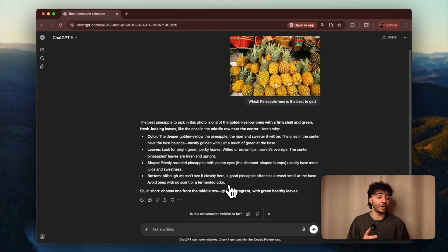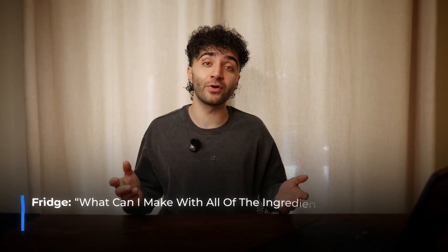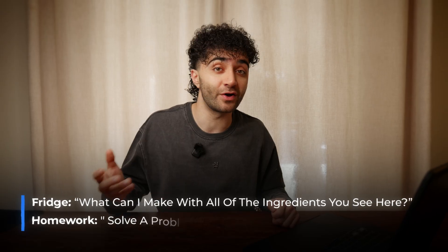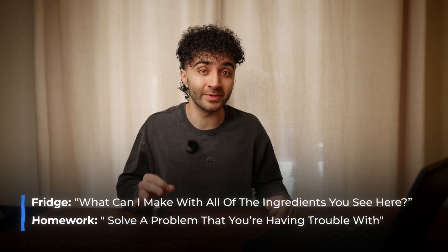If you look at the response, it's actually analyzing the color, the leaves, and the shape. It's telling us to choose one from the middle row because it's golden, fragrant, and has green healthy leaves. There are so many ways you can use this feature. You can take a picture of everything in your fridge and ask what can I make with all of the ingredients you can see here. You can upload a picture of your homework and tell it to solve a problem you're having trouble with. You should really use this feature because ChatGPT used to not be able to do this — you're really missing out on a ton of value.